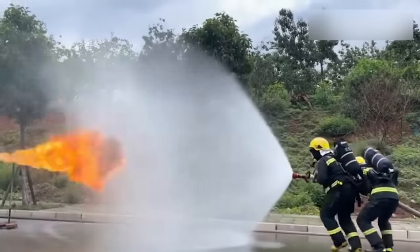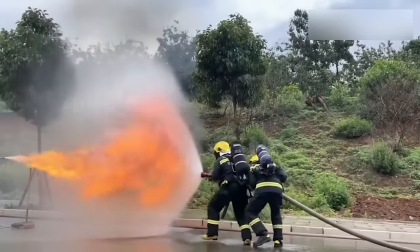Who knew that firefighter training could be so mesmerizing? Or are they just fighting a dragon?